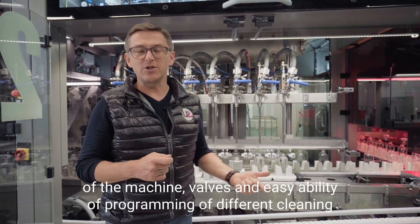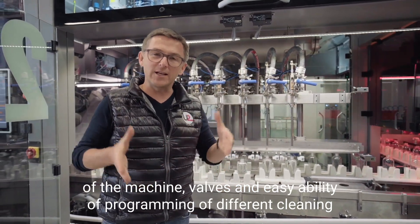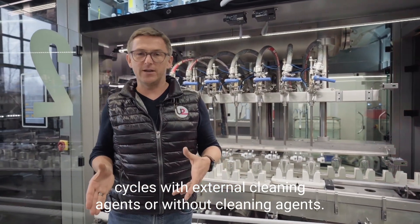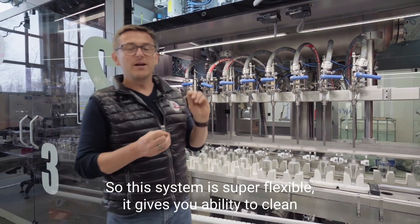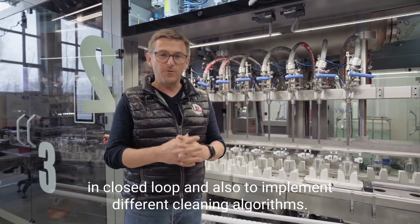There is a connection panel on the back of the machine with valves and the easy ability of programming different cleaning cycles with external cleaning agents or without cleaning agents. This system is super flexible and gives you the ability to clean in a closed loop and to implement different cleaning algorithms.